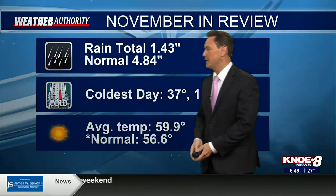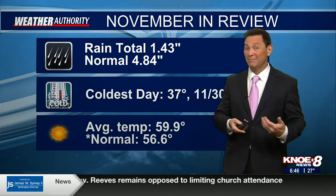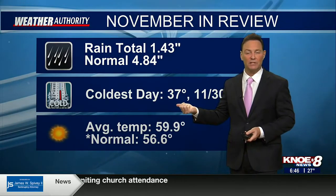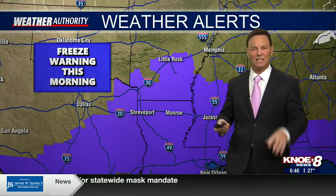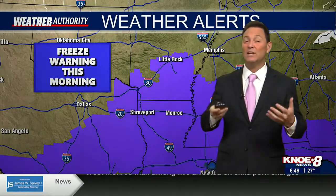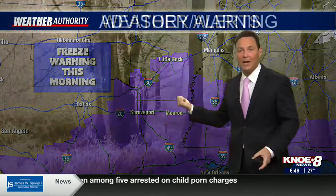Here's how we wrapped up November — dry. We saw just shy of an inch and a half of rain; normally we get about five inches. Our coldest day was yesterday morning — we bottomed at 37, had a couple of days at 38. Overall, it was a little bit warmer than what we typically see for November. Average high was close to 60; normally it's like 56 and a half. With that said, we have a freeze warning in place for all of the Arclamus, going through about 9 o'clock this morning.